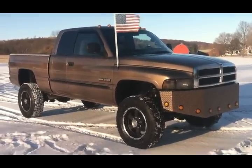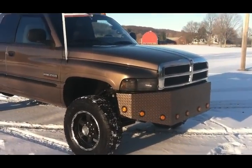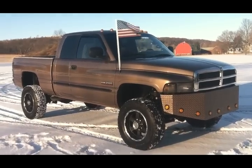What a monster, what a legend. Now what do we got here? A Cummins 24-valve turbo diesel engine, automatic transmission, four-wheel drive. Made in the US of A.